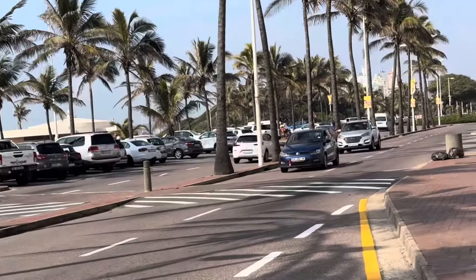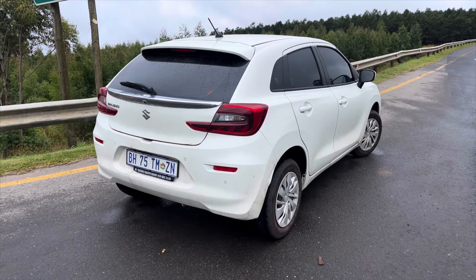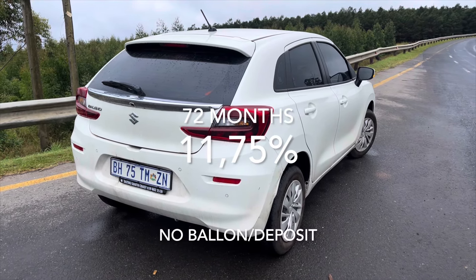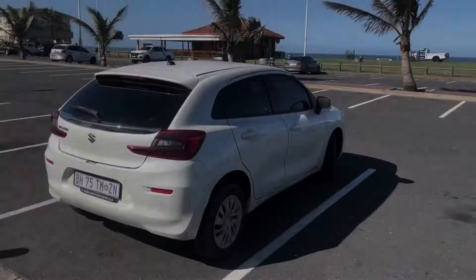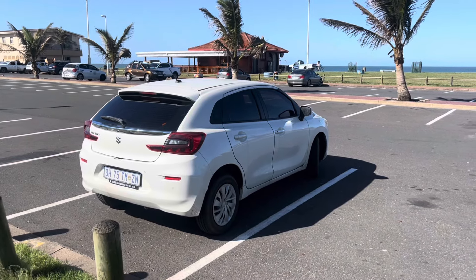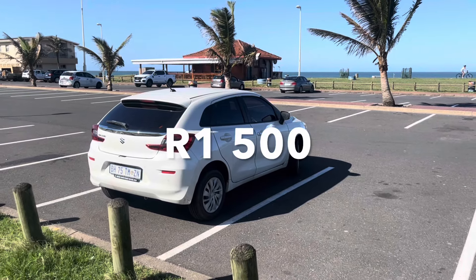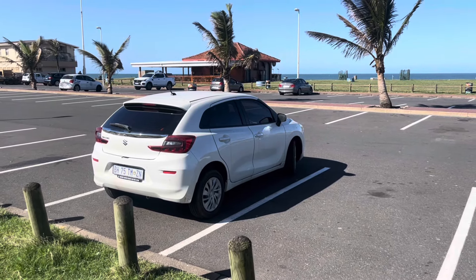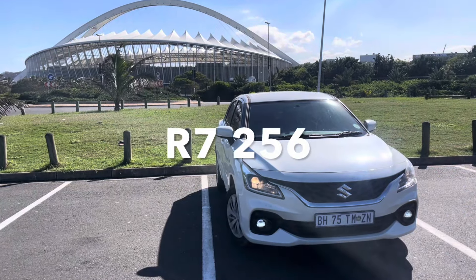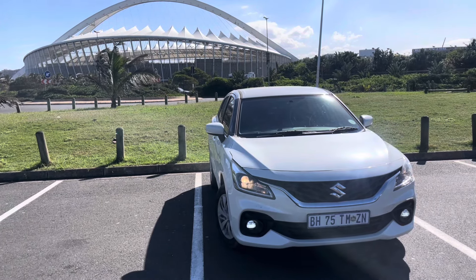If you buy the GL manual, priced at R247,900, with a 72-month contract at an interest rate of 11.75% and no deposit, expect to pay around R4,906 per month. A full tank costs around R850, and comprehensive insurance is around R1,500 per month. Adding all this together brings your total monthly cost of ownership for the Baleno GL to around R7,256 per month.